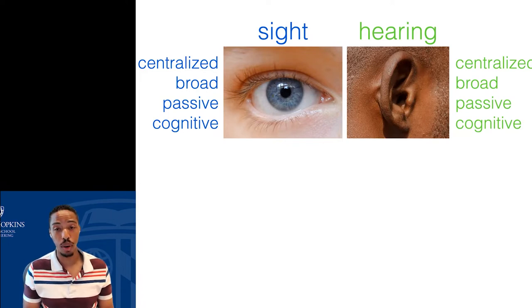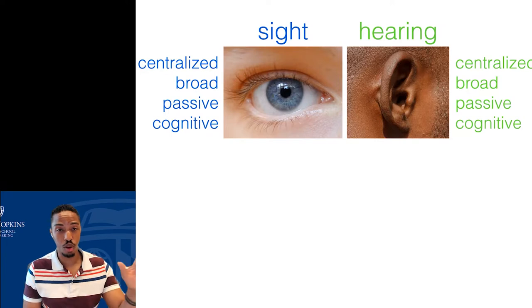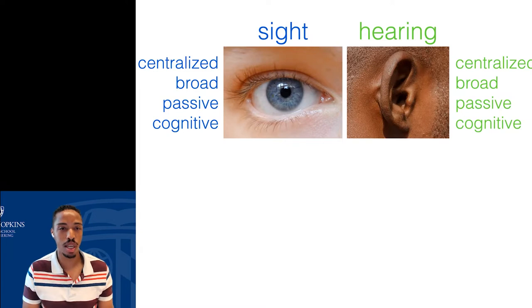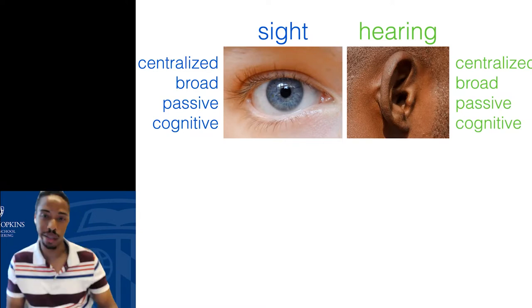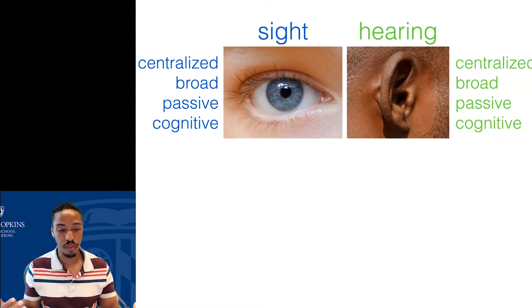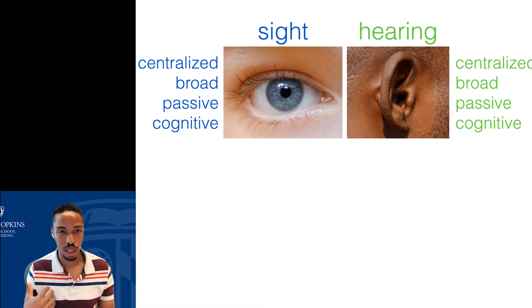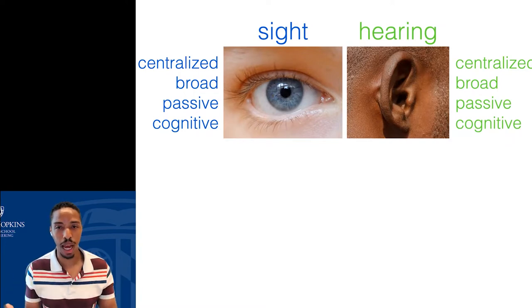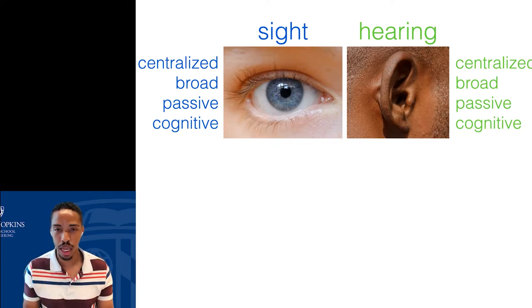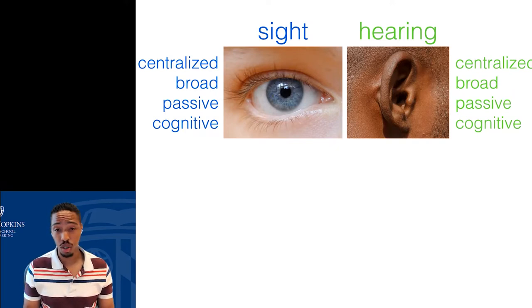I could sit here without moving my head and still see what's going on in front of me. If you're staring at the screen, you might see my hand passing in front of you without having to move. Likewise, sitting on a busy street, I can hear motion around me — I know a car passed or someone's approaching from behind by the sound of footsteps. I don't actually have to turn around to actively explore in order to hear or see. Both seeing and hearing are also very cognitive — everything we see and hear we tie to prior experience.